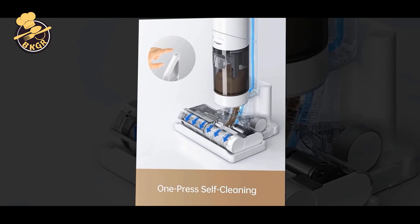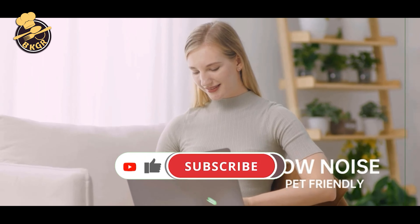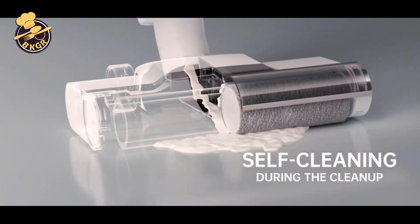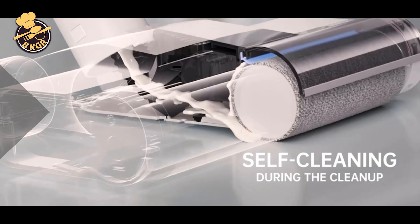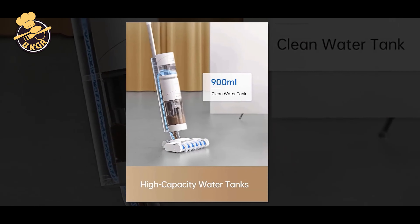The H11 comes with two cleaning attachments and a washable HEPA filter. The onboard tools include a detachable nozzle, an extension hose, and a squeegee. The vacuum mop is designed for cleaning wet and dry floors simultaneously, leaving floors sparkling clean.